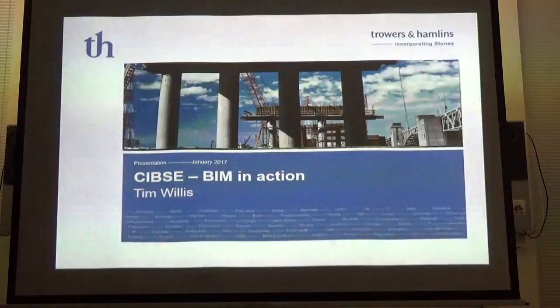Good evening ladies and gentlemen, thank you for attending today's Subsea Tech Seminar, which today is on BIM Legal. To deliver the presentation is Tim Willis from Trowers and Hamlins. Tim is a consultant for Trowers and Hamlins, runs his own consultancy practice, and sits on the BIM Regional Committee — Westminster's Committee for Building Information Modeling.